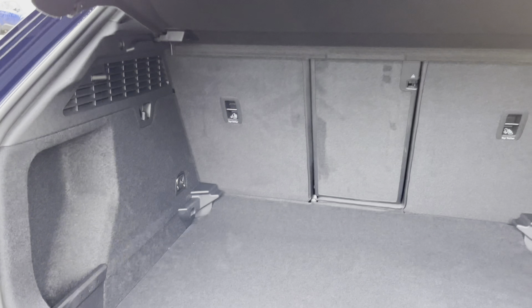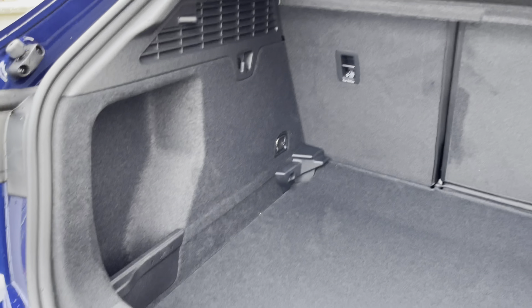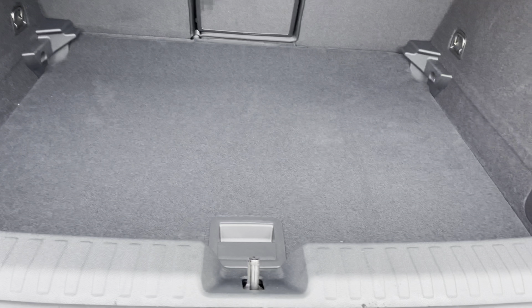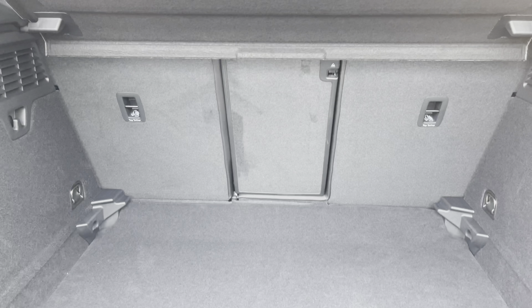Moving on to the boot, as you can see it's relatively large and spacious with 380 litres of capacity — plenty of space for your shopping, suitcases or perhaps even golf clubs. The rear seats individually fold down for even more space if you need.